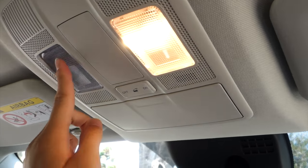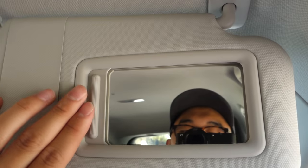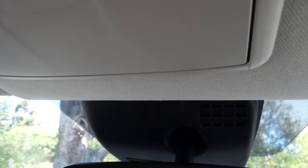Above the driver there are two map lights along with a sunglasses holder. The sun visors are pretty standard, and the bulky unit behind the rear-view mirror houses the autonomous emergency braking system, which is standard on every trim.